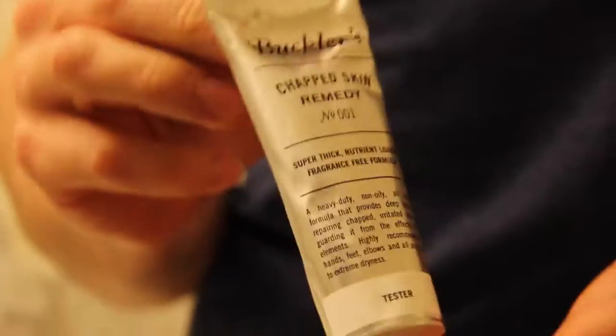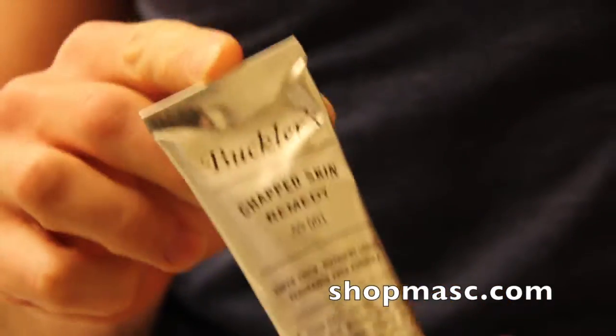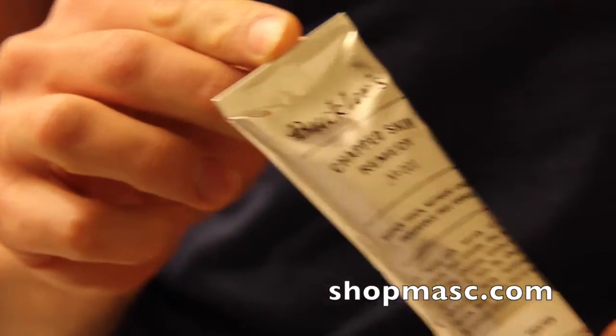Hey everybody, welcome to another Mass Minute. Today I'm going to talk to you about a new product that we got in from California. It's called Baclers — the brand is called Baclers — and this particular product is called the Chapped Skin Remedy.